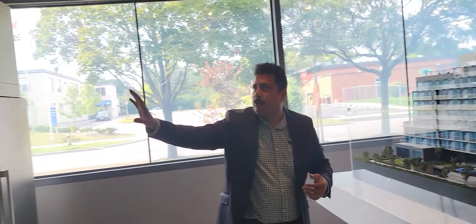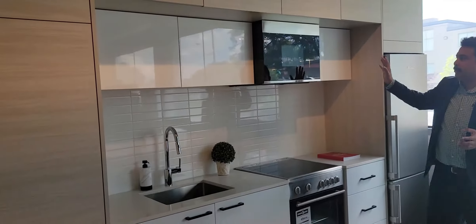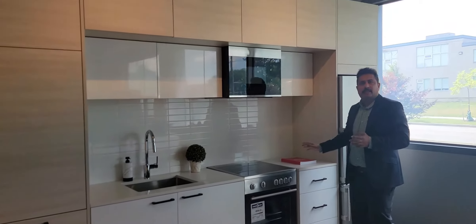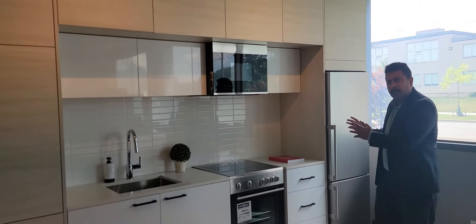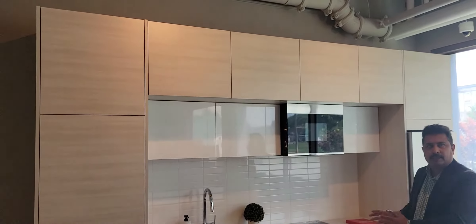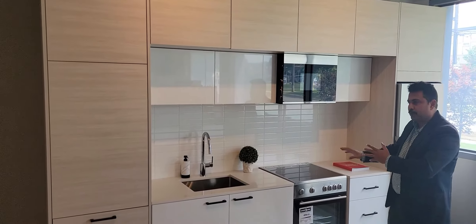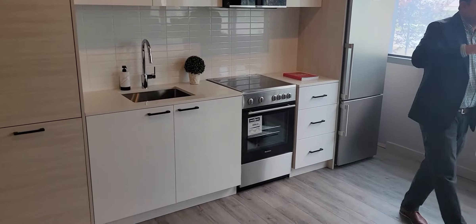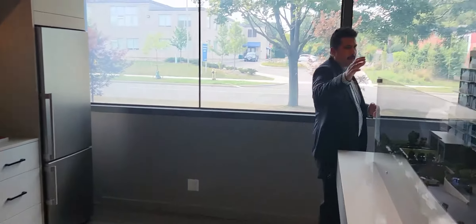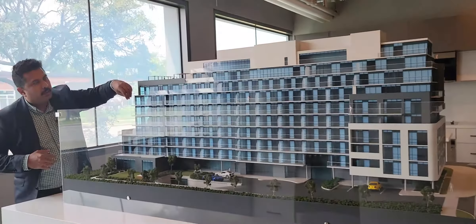Let me talk about a few of the finishes here. It has got a very sleek and beautifully designed look. The price which the builder is offering is an excellent, affordable price with the highest quality and the highest luxury finishes. Just behind the building you can see there are a lot of big balconies here — huge balconies are available.